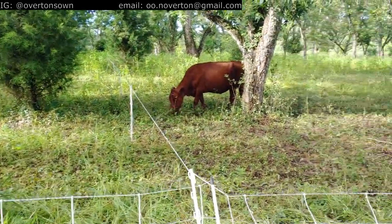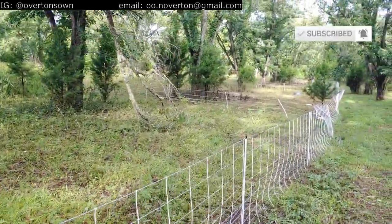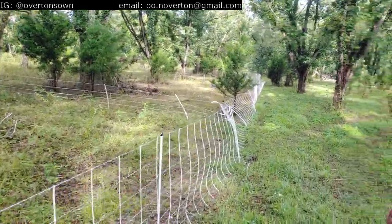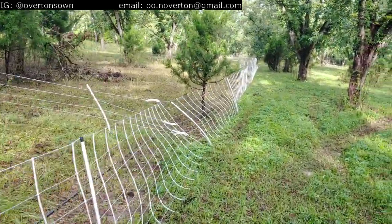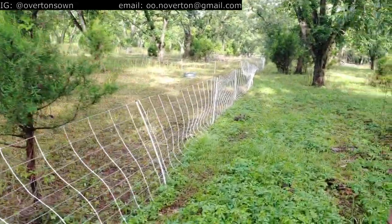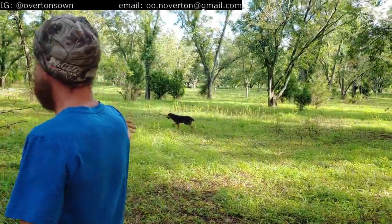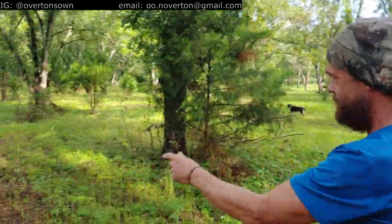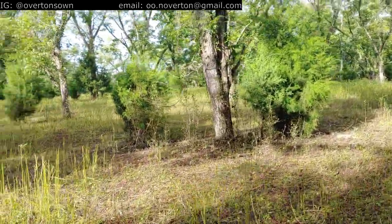You build around your centerpiece, you manage around your centerpiece — and the pecans are your centerpiece. So you use the ruminants to enhance and improve the pecans. When you get halfway down this field, that's 15 days of growth right there. Can you kind of see the line? Yeah, man — these are goals.